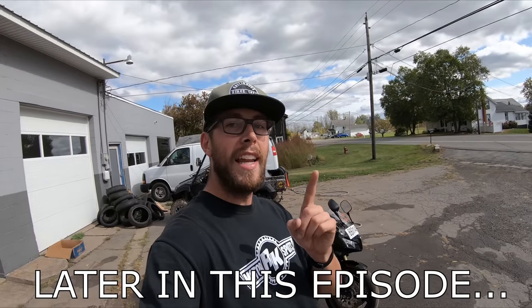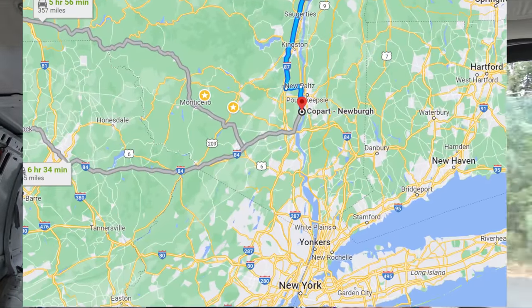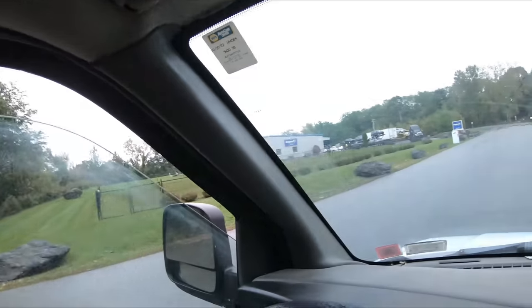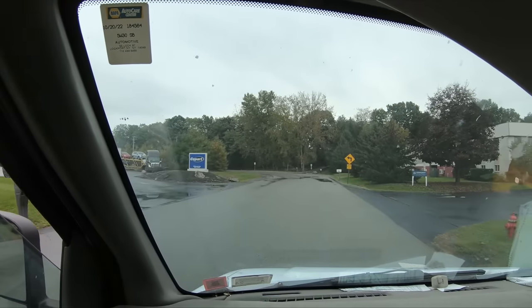Closest person to guess the price will be getting an RK Motorsports shirt. Alright guys, I am pulling into Copart right now. We are in Newburgh, New York and we're going to go pick up our 2012 Honda CBR 600RR. As you can see, big Copart sign — we are here. Let's pull in.